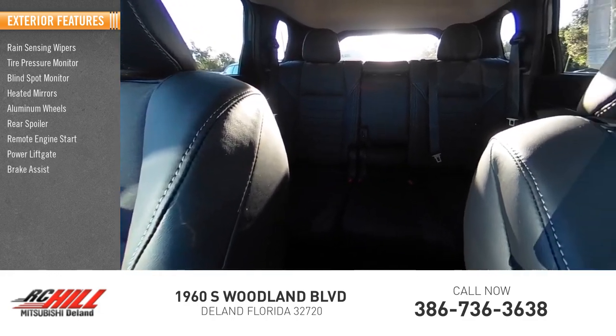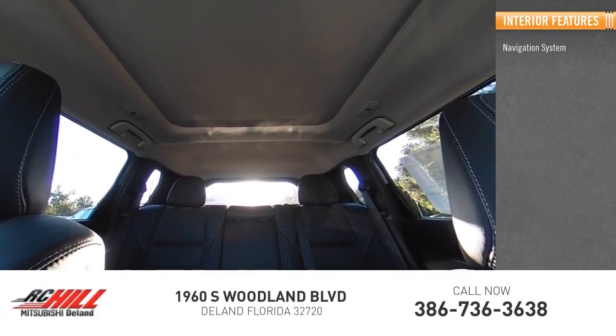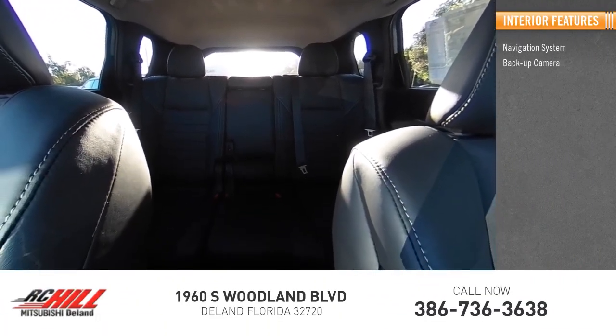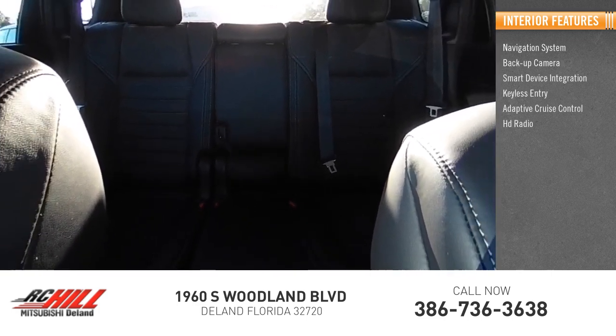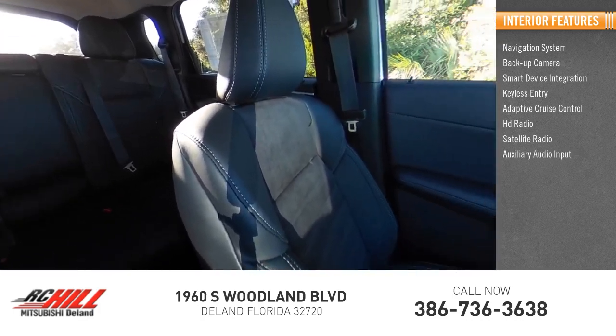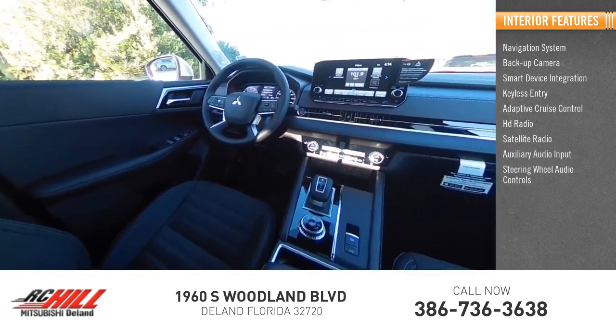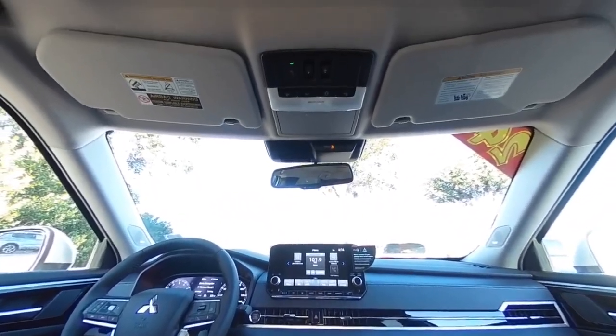Brake assist, traction control. Inside you'll find a navigation system, backup camera, smart device integration, keyless entry, adaptive cruise control, HD radio, satellite radio, auxiliary audio input, steering wheel audio controls, and keyless start.